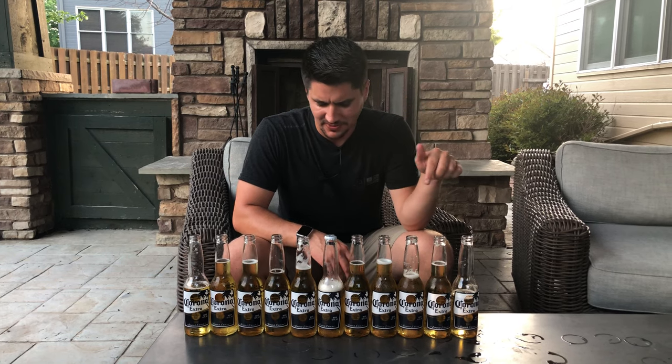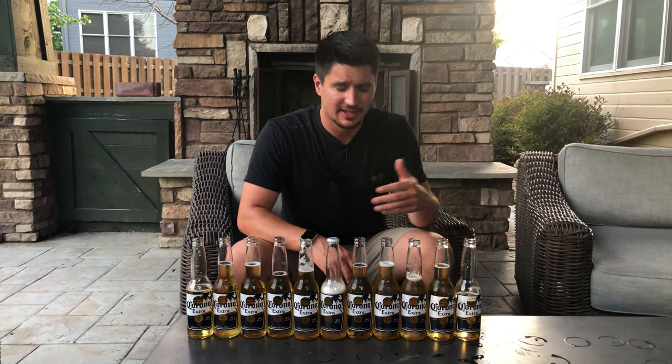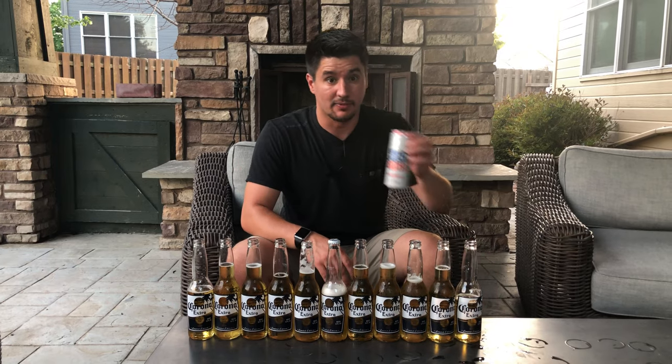Yeah, I definitely didn't think this one through. I don't know who's gonna drink all these with me, especially considering I gotta watch my figure.